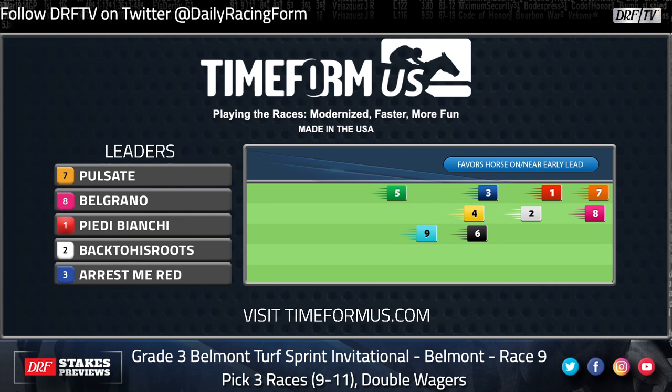Sometimes when the speed of the race is not really speed, it's not as hard for the closers because they're just naturally up into the race sooner. I do think this is going to be an interesting race, particularly if the one scratches out — it's going to be really tactical. The two horses shown up front, Pulsate and Belgrano, on the Time Form US pace projector are actually assigned running styles of mid-pack and tracker.